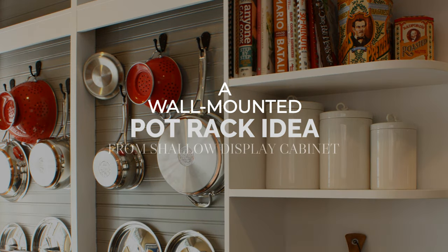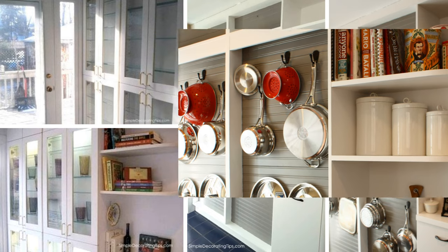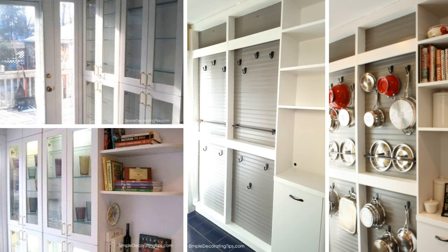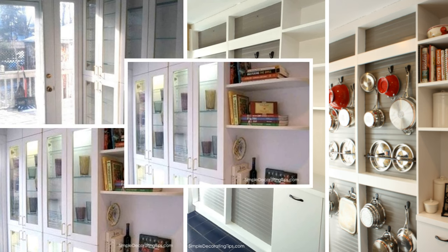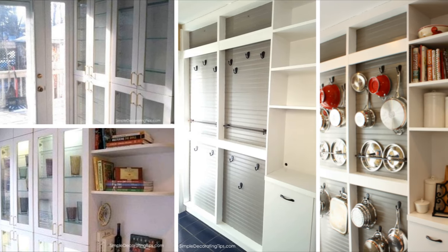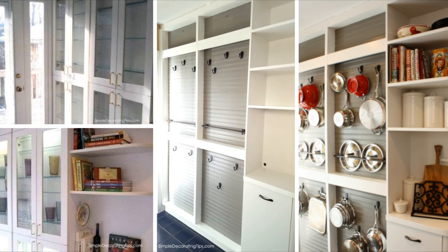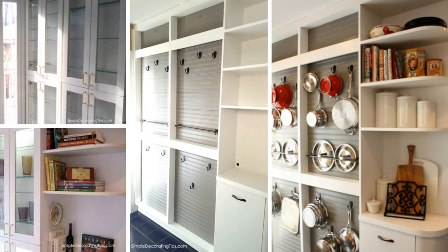Number 10: A Wall-Mounted Pot Rack Idea from Shallow Display Cabinets. Look at this pot storage — it looks like it belongs to the wall in the first place, but it does not. There once stood a 4-inch deep glass cabinet, but by removing most of the parts, it turned into a pot rack. First, remove the doors and glass shelves, leaving only the frame and the back of the cabinet. Then glue the beadboard piece by piece onto the back. If there are any rough edges, smooth them with sandpaper before painting. Last, attach hooks for pans and rods for the lids.